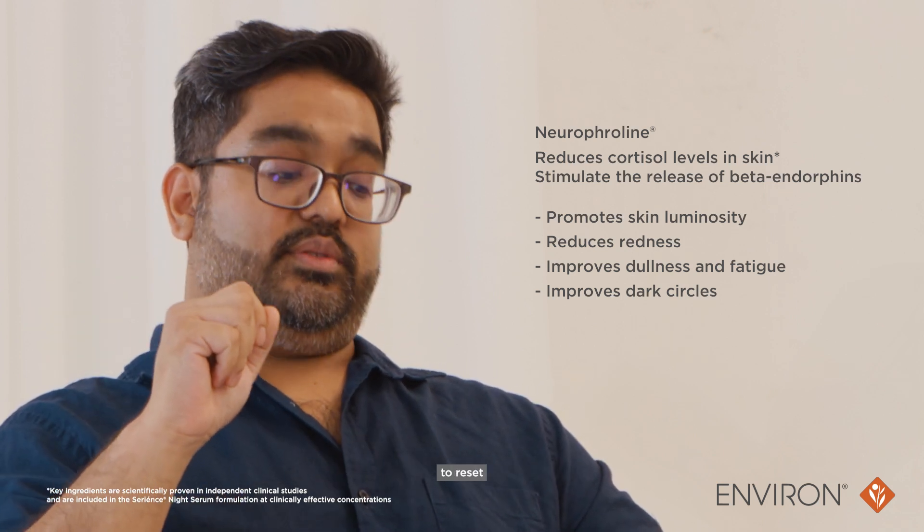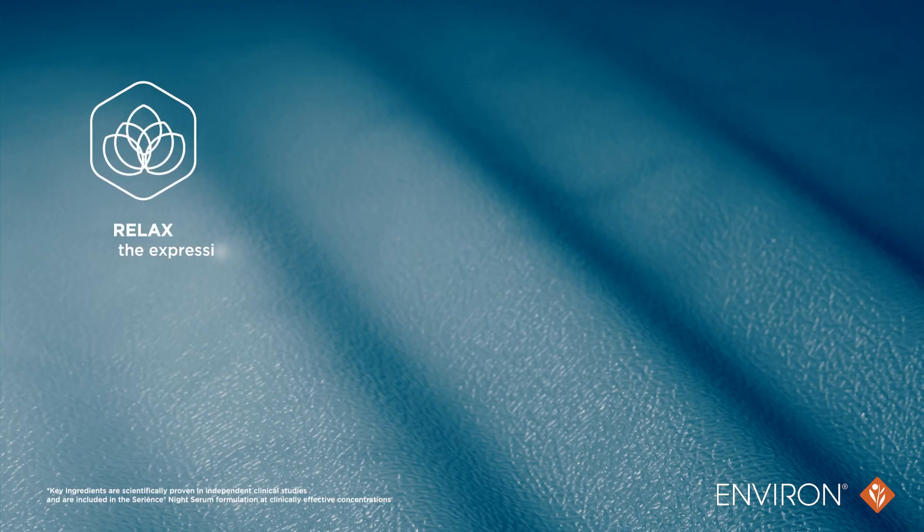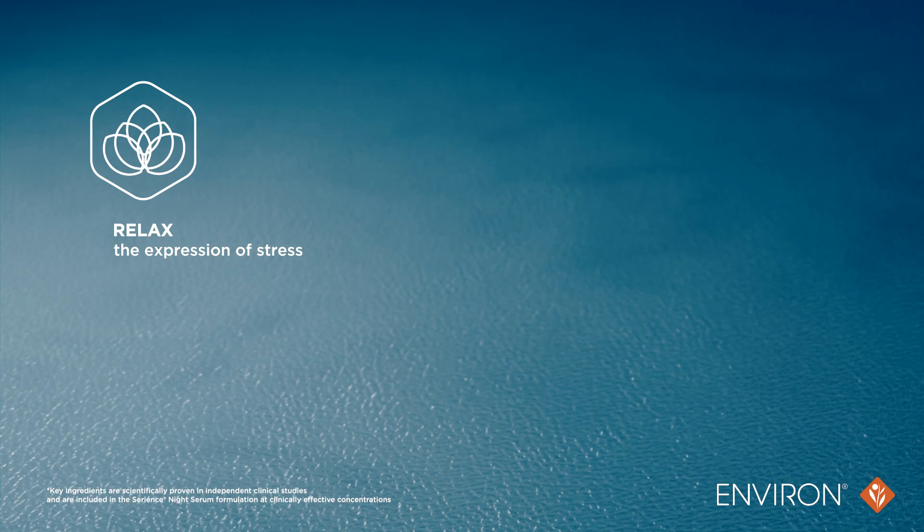Niraphraline helps to reset and restore the balance to the skin's neurochemical environment.